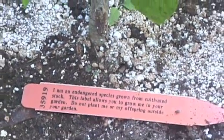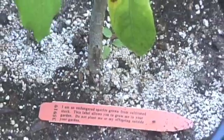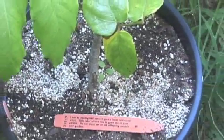Welcome to Extreme Signpost. We are using RFID technology to tell a story about an extremely endangered tropical plant.